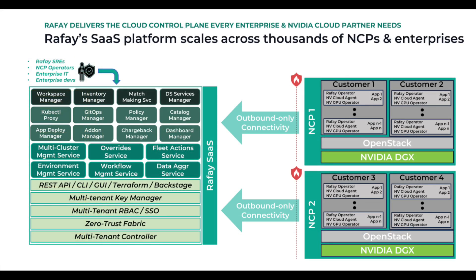Rafay customers consume Rafay capabilities as a service over the internet. The SaaS offering can support thousands of enterprises and NCPs running private or sovereign clouds, each with their own downstream customers. Because Rafay has been architected as a scalable microservices-based application, it can optionally be deployed in a single-tenant or self-hosted form factor for sensitive customers who don't want even the control plane traffic to leave their sovereign borders.